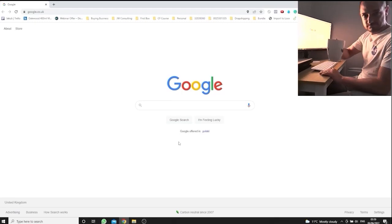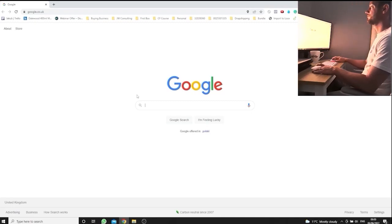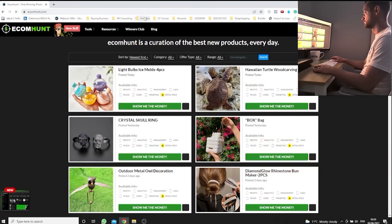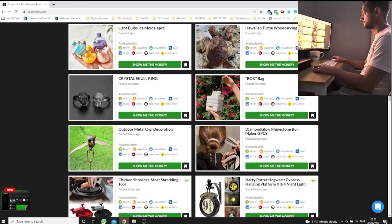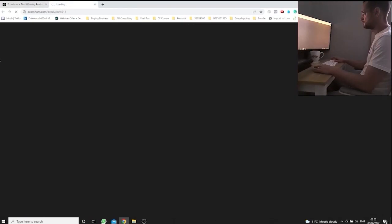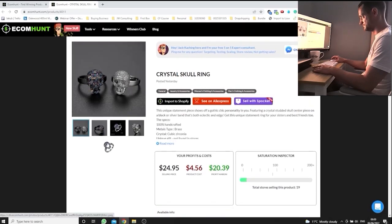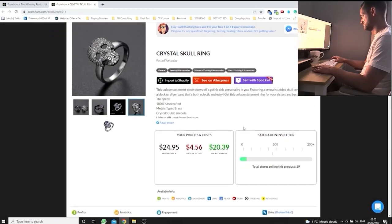Day one, it's 6am in the morning, I'm ready and sharp to do this challenge. I kicked off by going to Ecom Hunt to find a first winning product. The reason I decided to go with Ecom Hunt instead of doing my own product research is simply because I've been doing my own product research for the past five months and it always takes tons of time and a lot of energy. This challenge is already going to be pretty exhausting, so I'm using Ecom Hunt to save time and also see if their products are worth testing.